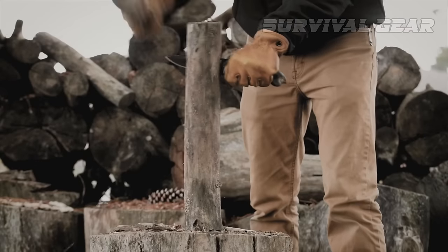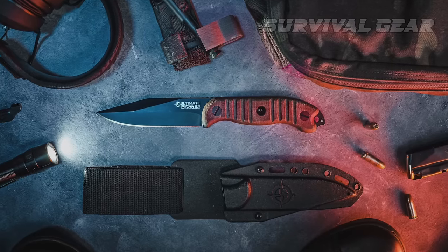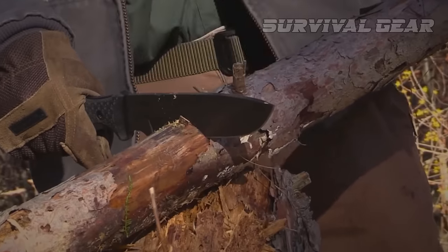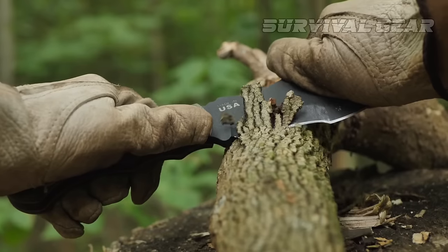Without a shadow of a doubt, one of the most crucial pieces of kit to possess when outdoors is a survival knife, as these blades allow for facilitation of many of our basic survival needs, from fire prep and starting to build shelters, to basic first aid and self-defense, to hunting, preparing, and cooking fish and game.